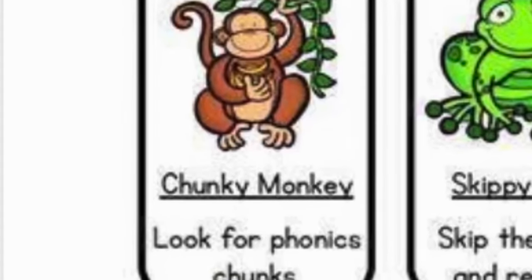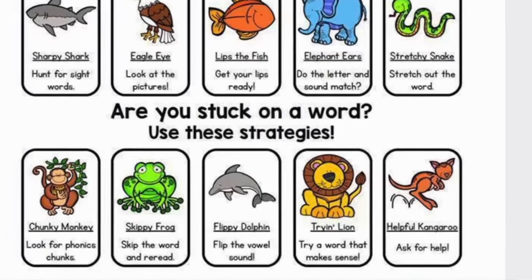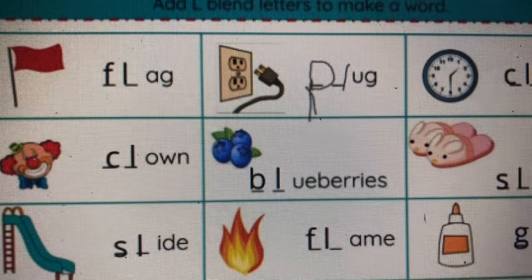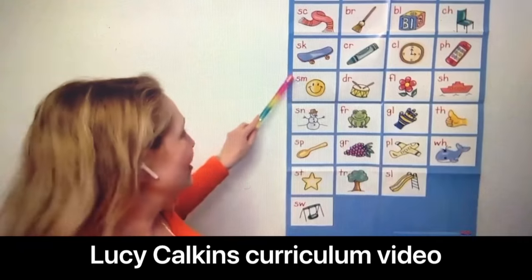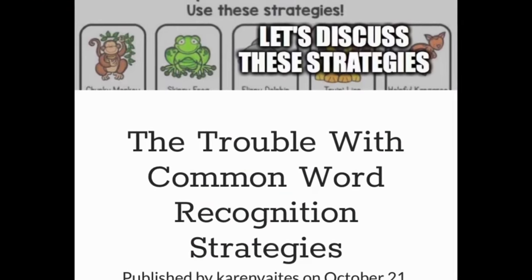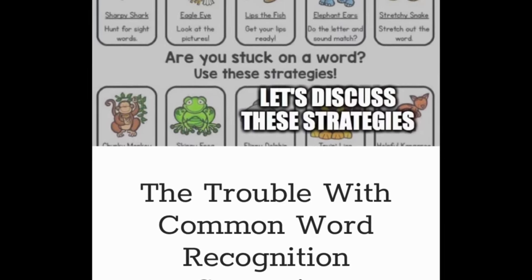Now it's true that phonics is suggested as one of various tools kids can use to figure out a word, but what's actually happening in the early grades is that kids are not learning enough phonics skills to sound out the types of words that show up in the books they are actually reading. Furthermore, the other cue-based strategies such as guessing from pictures or from context are, according to experts, actually undermining their ability to read. All of this controversy got me wondering, will my kid learn how to read this way?